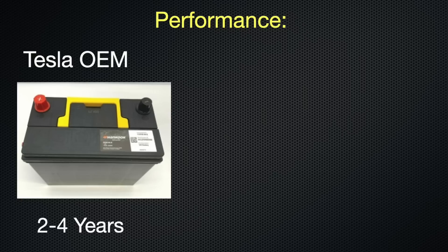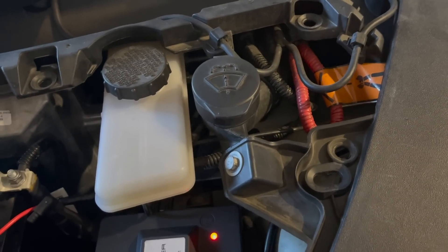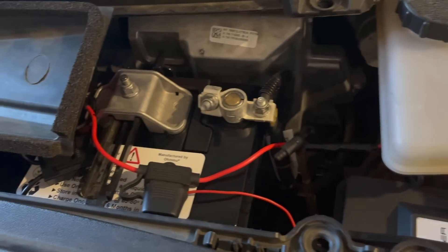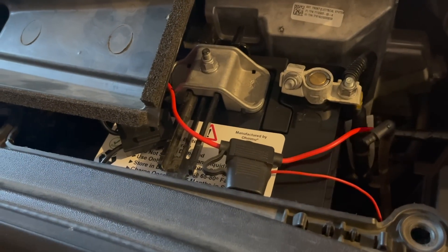Let's take a closer look at these two options, starting with performance. The OEM 12-volt battery is expected to last on average between two to four years, give or take, depending on how many charge cycles your battery has gone through. For me, it was close to three years. Keep in mind I have several aftermarket items attached to the 12-volt battery, like the auto frunk and trunk, along with soft-closing doors and self-presenting door handles. For some, batteries have only lasted less than a year, but quite frankly, that's highly unusual.